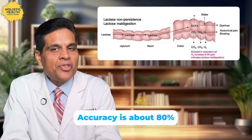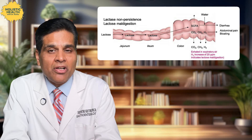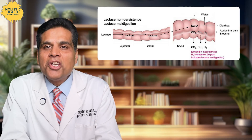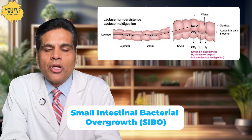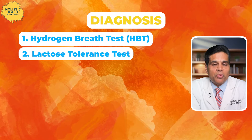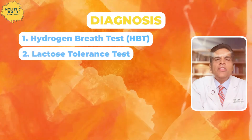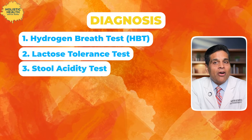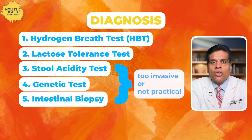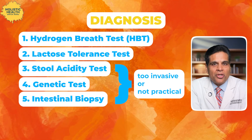But the hydrogen breath test is not perfect — accuracy is only about 80%. There can be false negatives, particularly in people who don't produce hydrogen as a byproduct of fermentation. Also, antibiotics or other factors might influence the results. On the flip side, false positives can occur due to conditions like small intestinal bacterial overgrowth, or SIBO. The second test is the lactose tolerance test — an older test where blood glucose levels are measured after consuming a lactose-containing solution. A rise in blood glucose indicates proper lactose digestion. There are also other tests like stool acidity test, genetic tests that detect genes associated with lactose intolerance, and intestinal biopsy, but these are either too invasive or not practical in daily practice and are restricted to research studies.